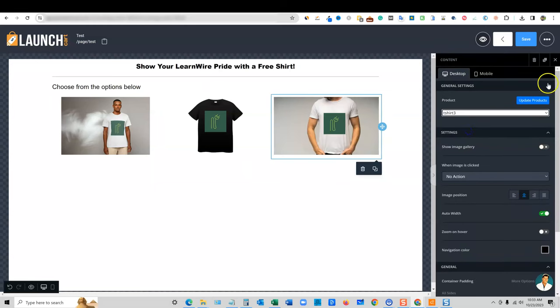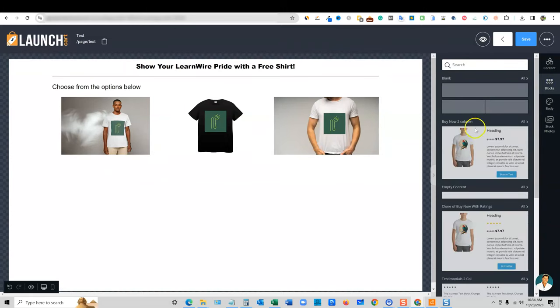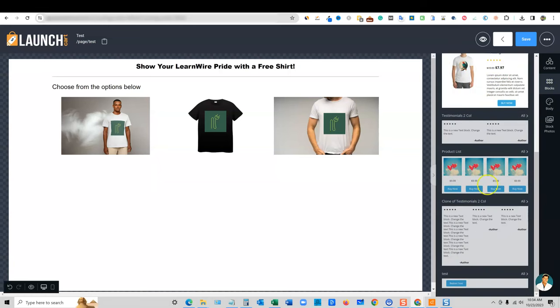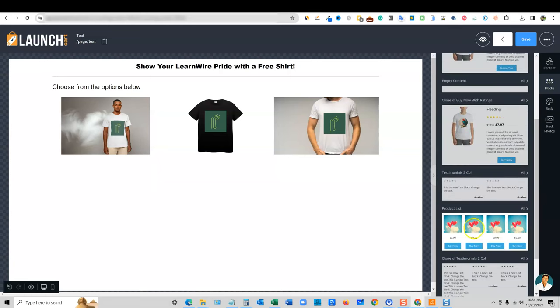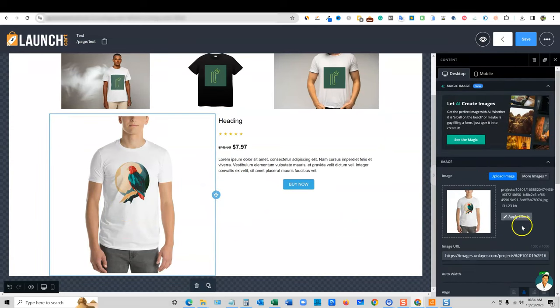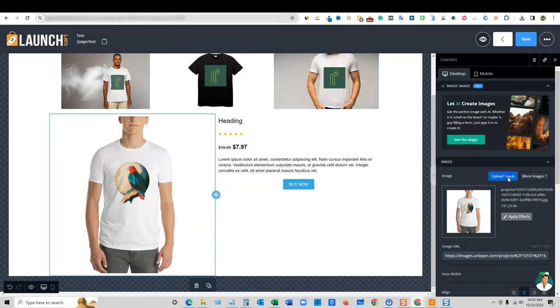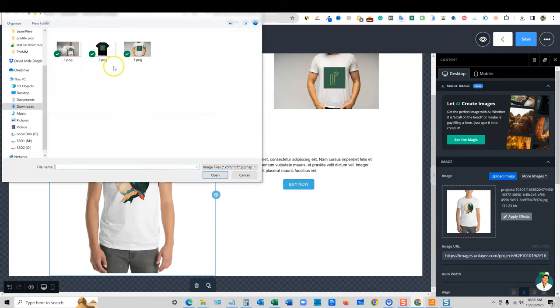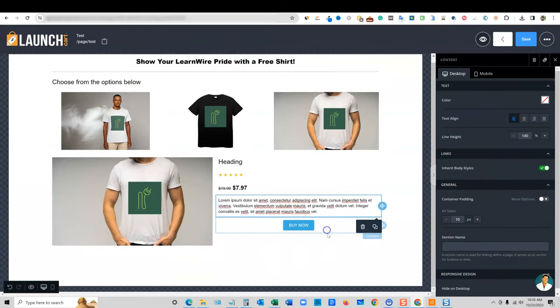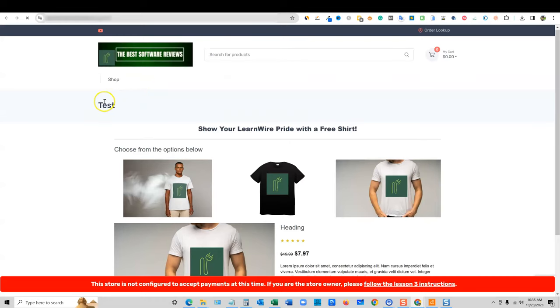I'm going to add another product image and go with t-shirt two. Look how easy this is to create a custom page. Then I'll go with product three. We could put some product reviews in as well. If you click on Blocks, they have all kinds of different ones to throw in. They actually have a 'product list with four' block. We could throw that in here. They also have stock photos — it looks like millions of images you can use inside there.